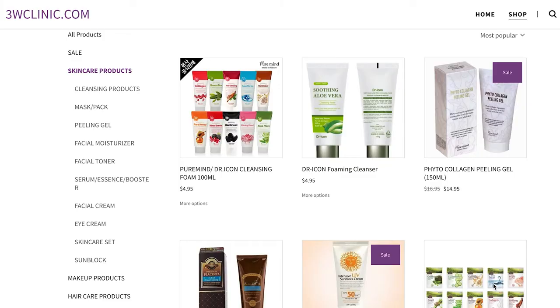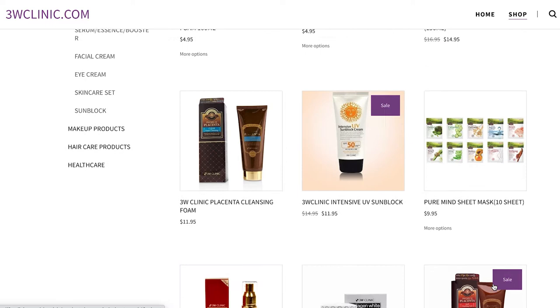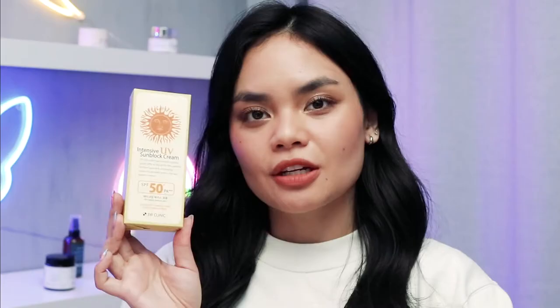The product in question is this Intensive UV Sunblock Cream by 3W Clinic. 3W Clinic is a South Korea-based brand and they initially found fame because of their Pal Gantong powder — it's a makeup powder that a lot of celebrities supposedly use. Because of how famous that makeup powder is, they were able to launch so many different products including this sunscreen, which I think is one of the most famous ones here.